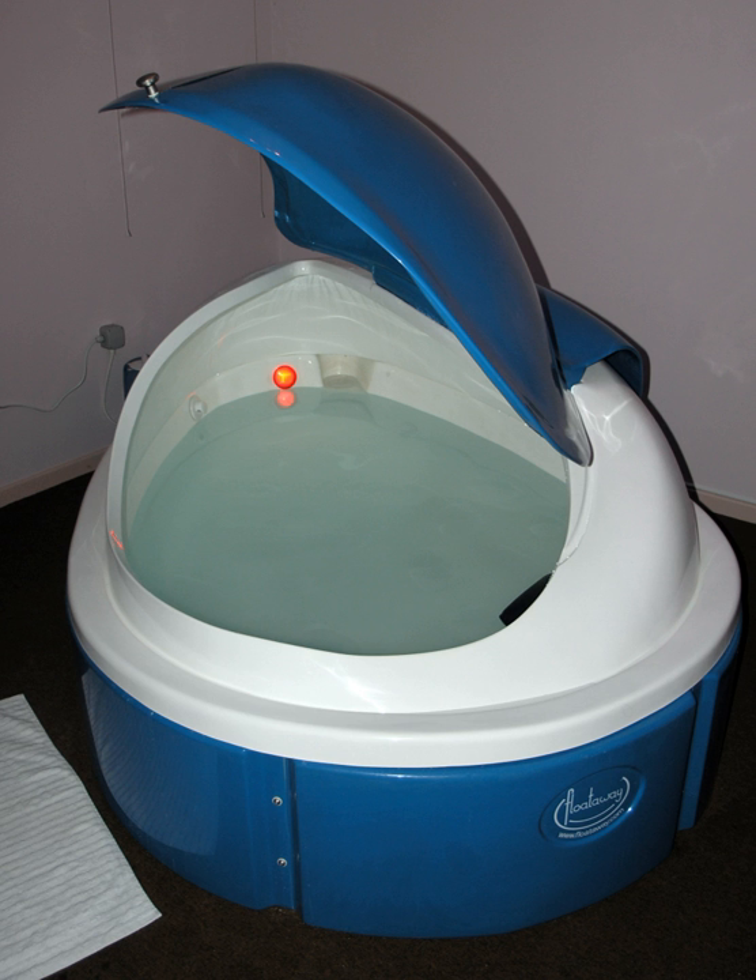Sensory deprivation, or perceptual isolation, is the deliberate reduction or removal of stimuli from one or more of the senses. Simple devices such as blindfolds or hoods and earmuffs can cut off sight and hearing, while more complex devices can also cut off the sense of smell, touch, taste, thermoception, and gravity.